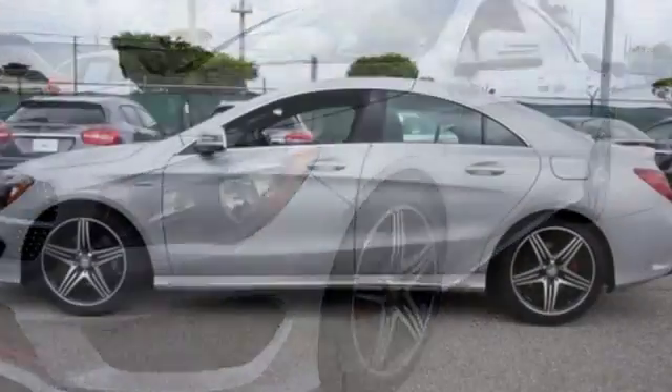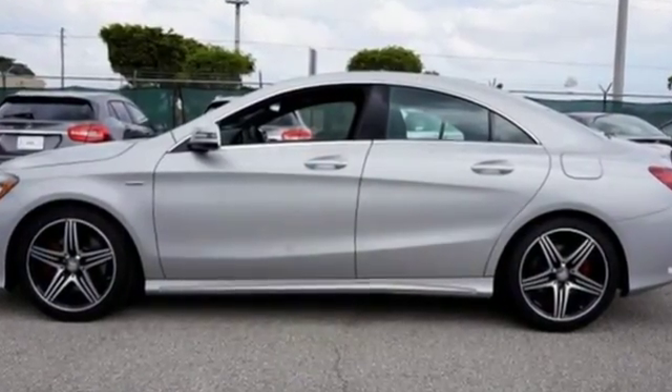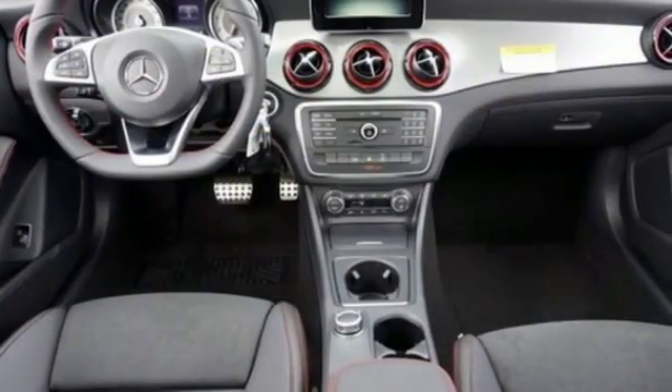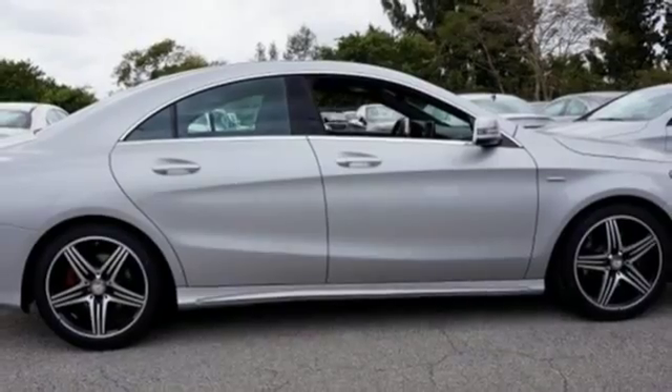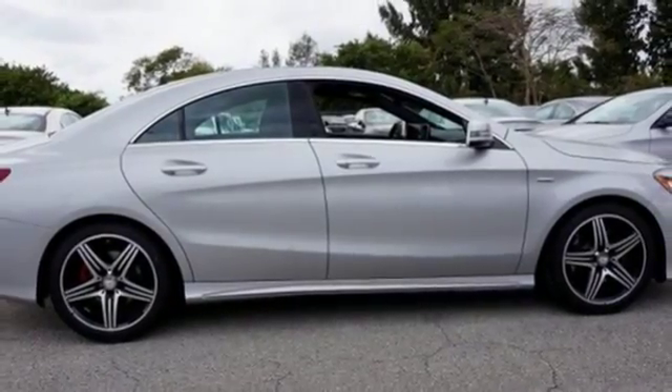Collect more fuel savings at every traffic light with the EcoStart stop system. The 2.0-liter turbo engine and 7-speed DCT dual-clutch automatic transmission adapts the way you like, with Dynamic Select offering eco, sport, and manual modes.